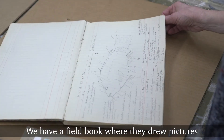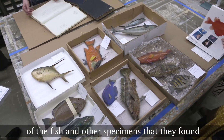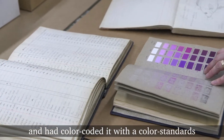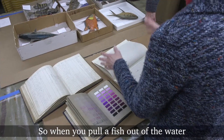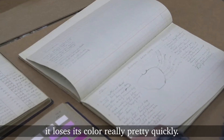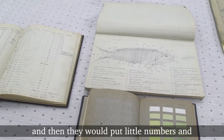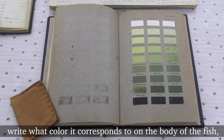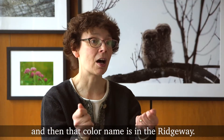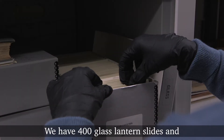My journey through the archives uncovered some amazing treasures. We have a field book where they drew pictures of the fish and other specimens that they found, and they had color-coded it with a color standards book which we had in our rare book collection. When you pull a fish out of the water, it loses its color really quickly, so the men on the ship would draw the fish and then put little numbers indicating what color it corresponds to on the body of the fish.